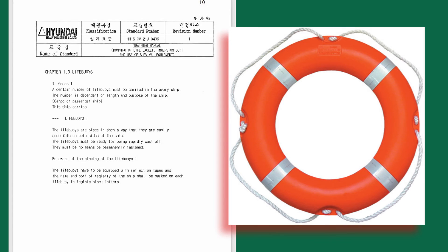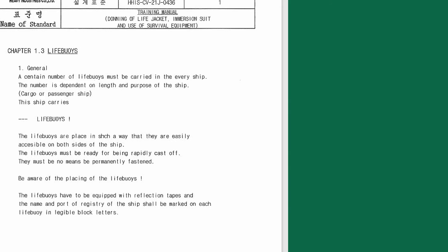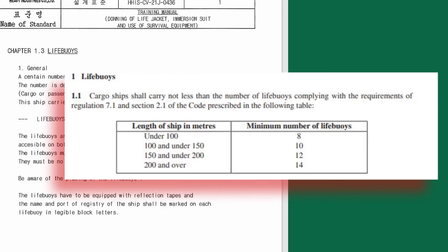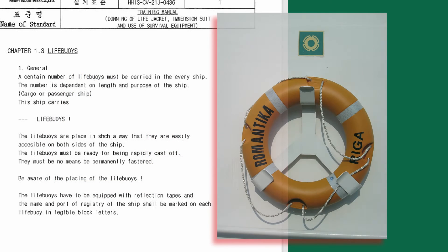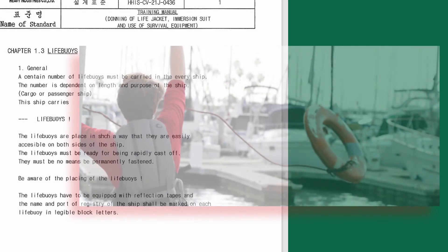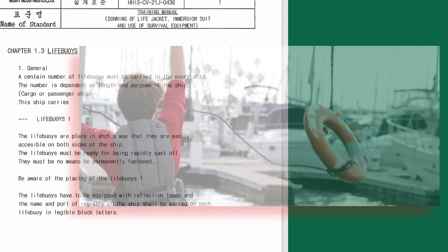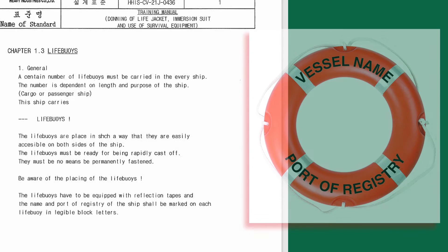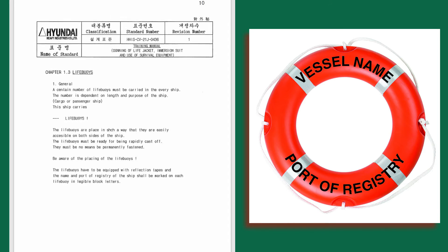Life buoys: the number of life buoys on board must be indicated here. The number depends on the length and purpose of the ship. Life buoys are placed so they are easily accessible on both sides of the ship and must be ready for rapid casting off — they must by no means be permanently fastened. Life buoys must be equipped with reflective tape, and the name and port of registry of the ship shall be marked on each life buoy in legible block letters.